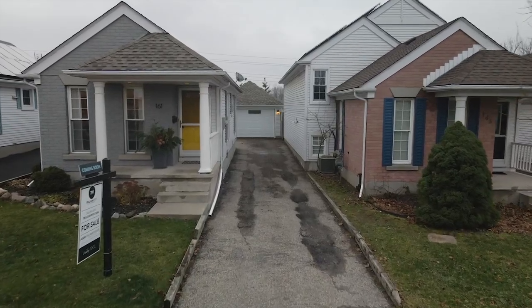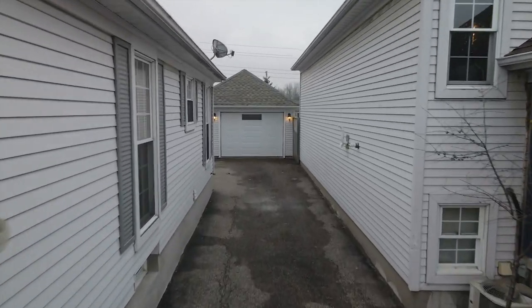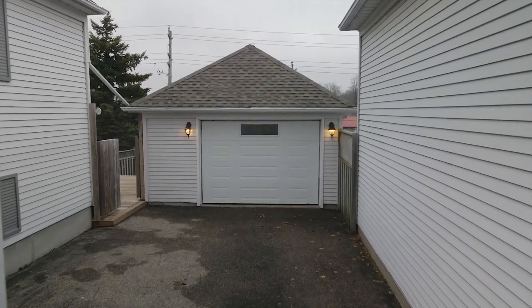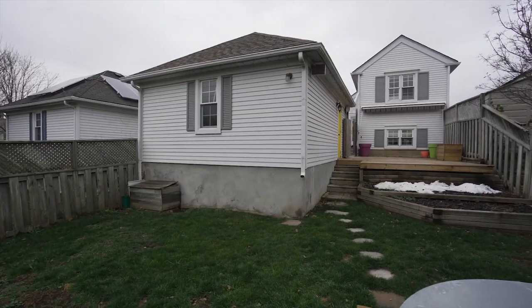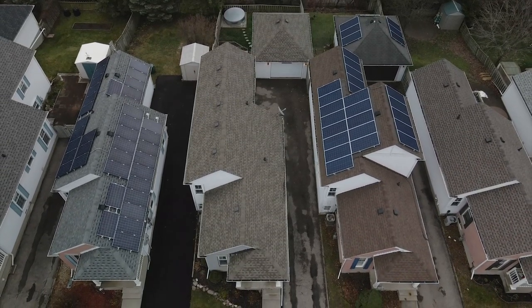This home also features a massive detached garage and parking for six vehicles. Combined with a new rear deck with awning, the property and home are perfect for hosting those friends and loved ones. 161 Wake Robin is one you aren't going to want to miss — call me today.